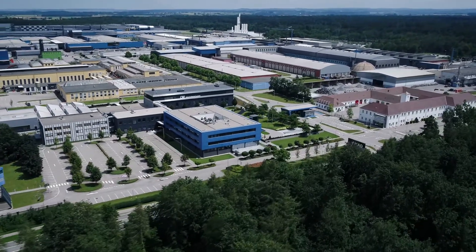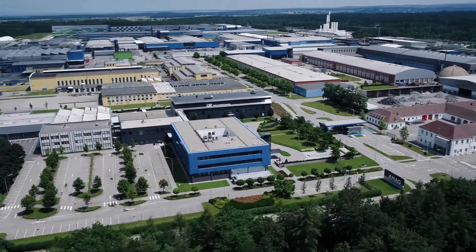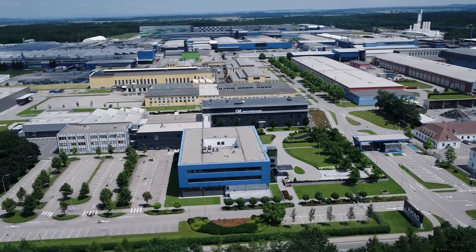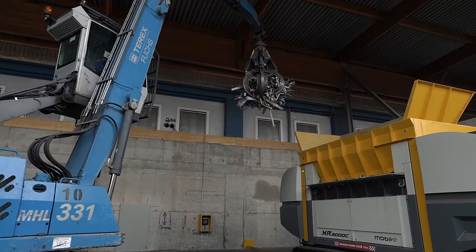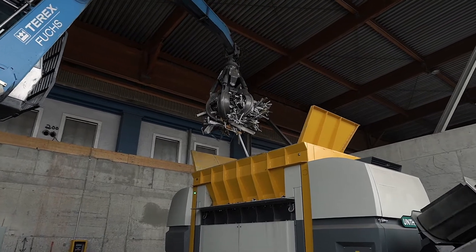Amag Ranshofen is a globally known producer of premium aluminum cast and rolled products. Recycling is a core competence of Amag and we wanted to extend our existing machinery by adding a single shaft shredder.